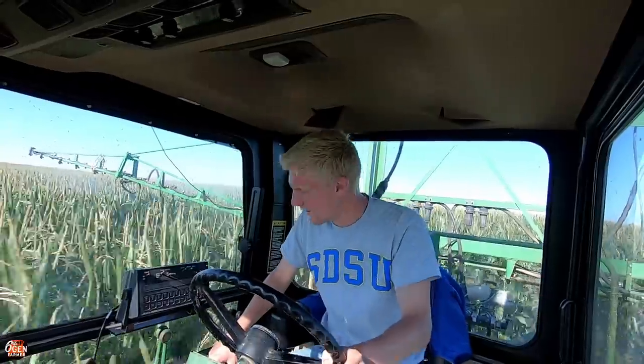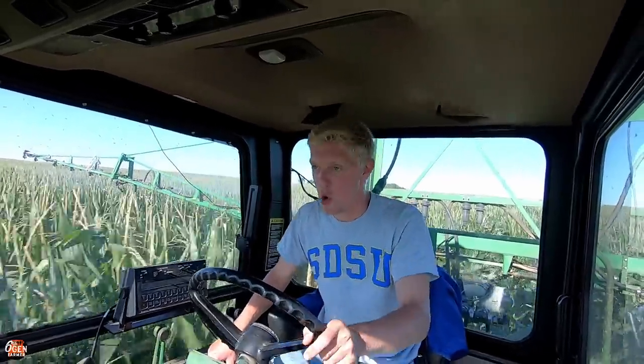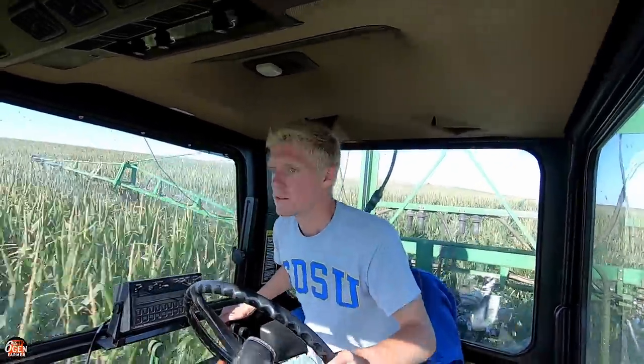I'm maintaining a rate. Oh my gosh. If I hit something going this fast, I am screwed. I feel like a freaking NASCAR driver. This is why all this stuff is so fun. You don't get this much physical interaction out of a new sprayer. You just don't.